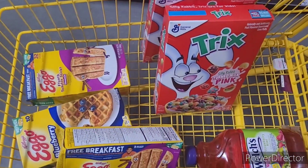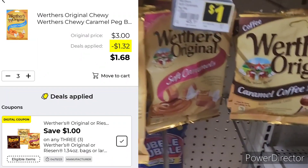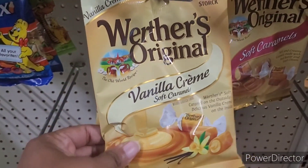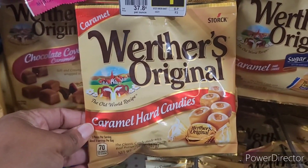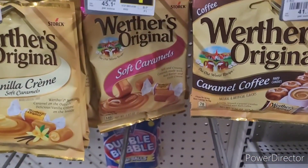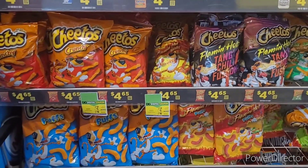We got a few more items y'all. The next three items have a dollar digital coupon when you purchase three. I'm gonna get this one, this one, and this one here — buy three save a dollar. It's mostly food y'all.